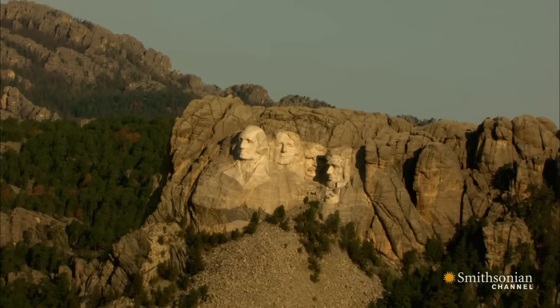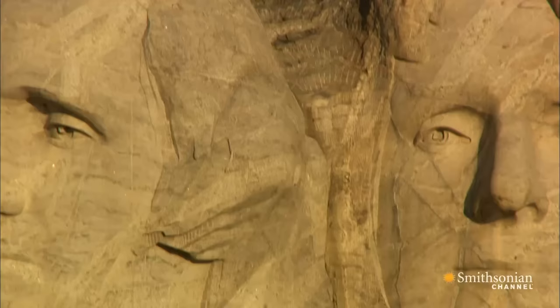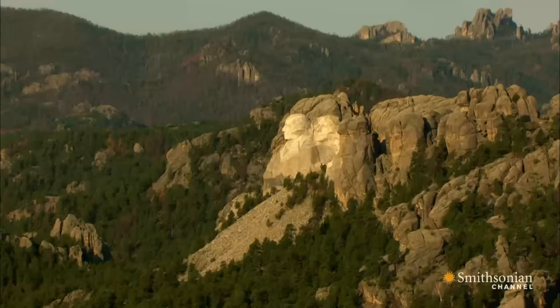Today, evidence of the enormous effort it took to do the job can still be seen here. When all was said and done, 800 million pounds of rock had been removed — from the fine chisel marks on the presidents' faces, to the orderly lines of scars left on the surrounding stone by dynamite and drills, to the enormous piles of rubble below.